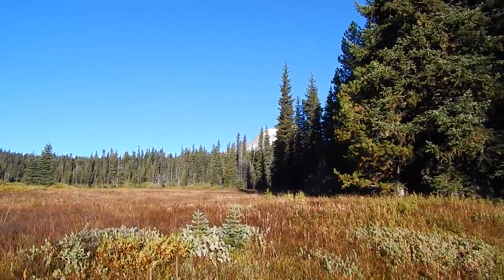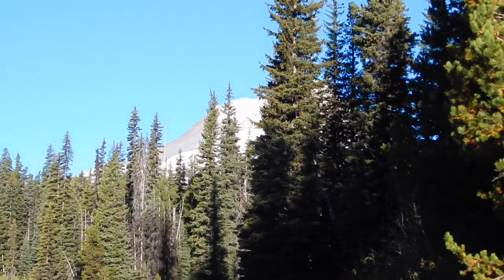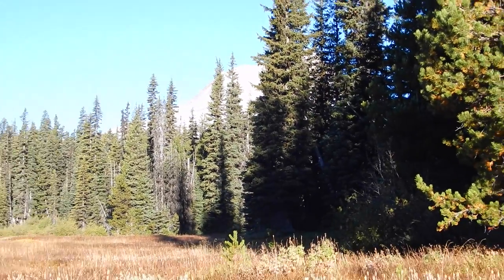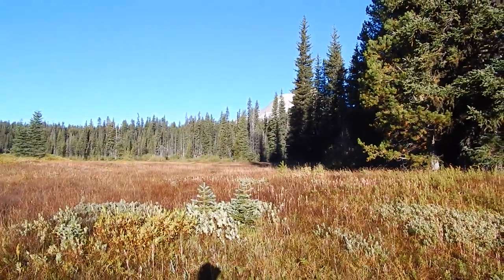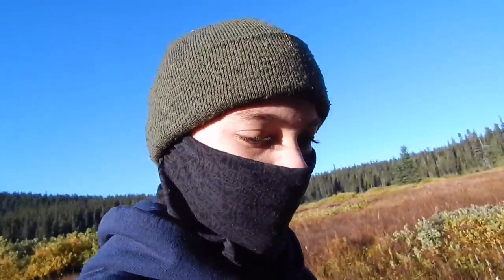I don't know if you guys can see this, but that's Mount Hood right up there. We're going to be going up there towards Gnarl Ridge — for some of the people that know this area — and we're going to be heading up there. So I'm going to head back to camp.